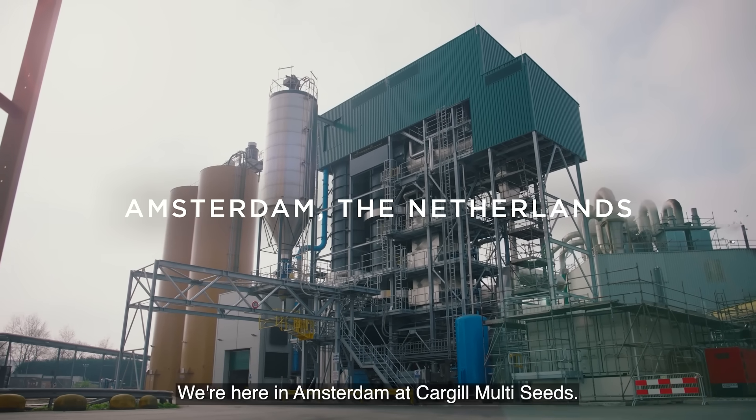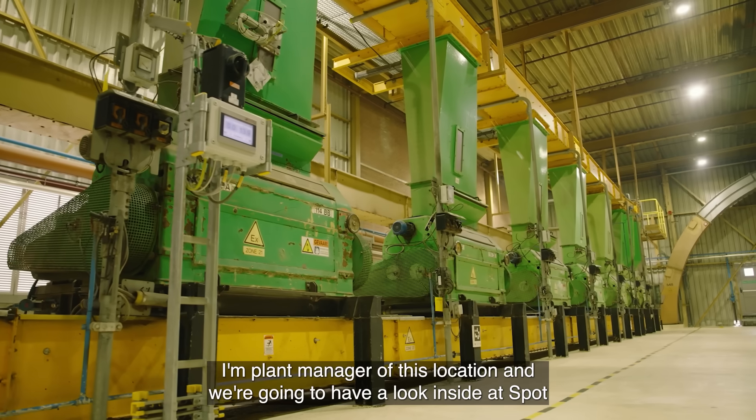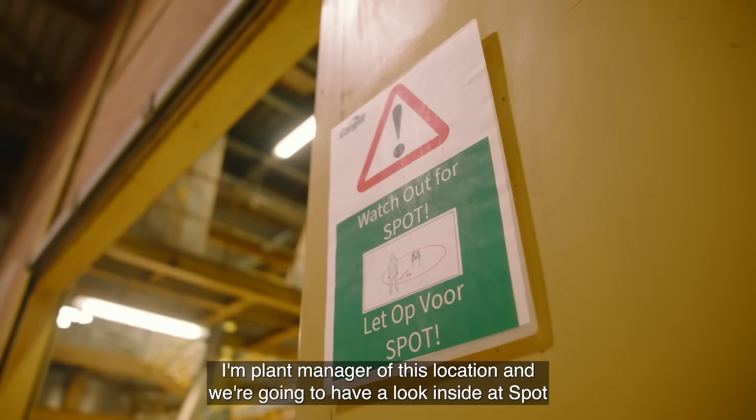We're here in Amsterdam at Cargill. My name is Martin Blombenstein, I'm plant manager of this location. We're going to have a look inside at Spot the RoboDoc.